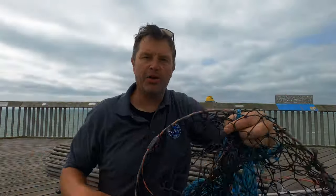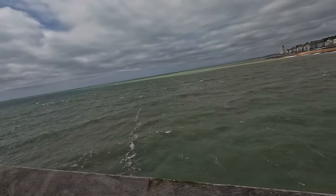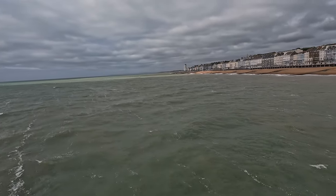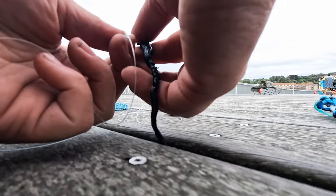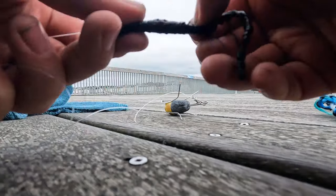So I brought this drop net today for the pier. When you're bringing up fish you need to hand line it up, or even better, bring a drop net. So I'm putting lugworm on a cascade rig — no need to cast far.